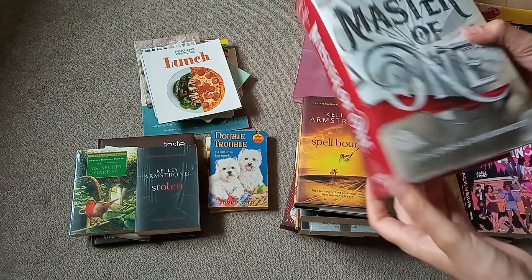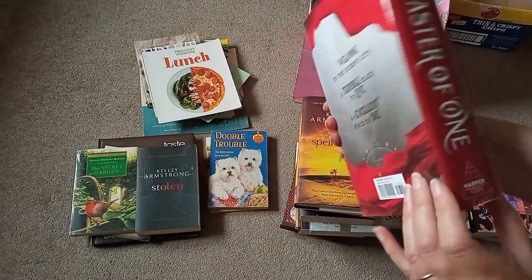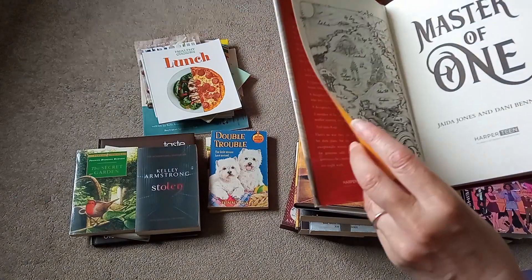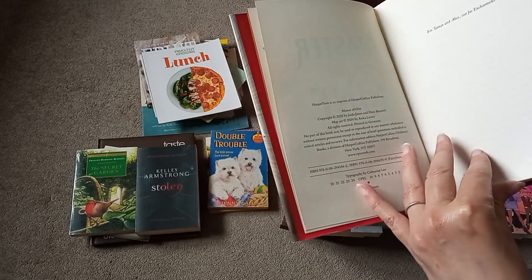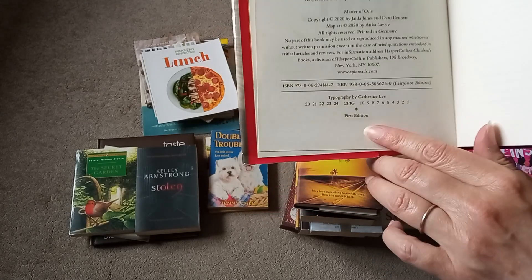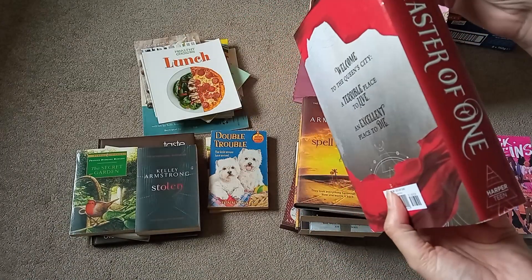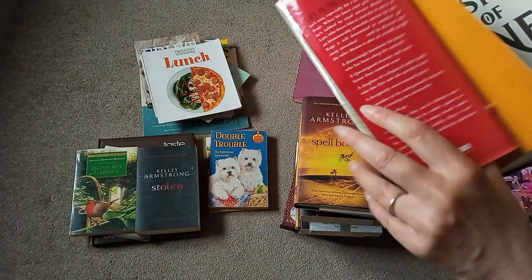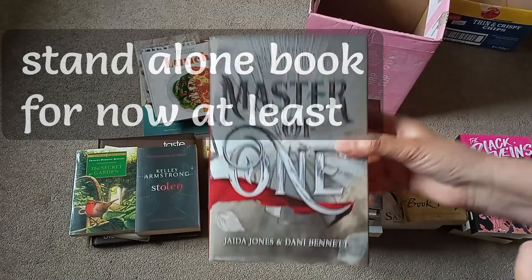And the last one — Master of One by Jada Jones and Danny Bennett. It's a Harper Teen, 2020, and this looks like a first edition — yes, it actually says 'first edition' down there. Really nice condition, actually, considering the box it was in. I wonder if the actual cover underneath is any good — no, it's just a plain cover underneath.